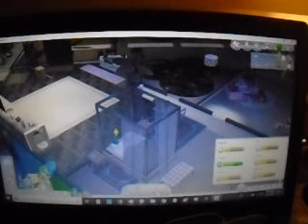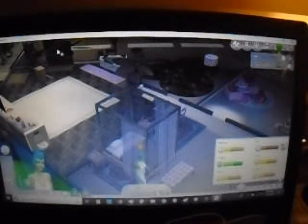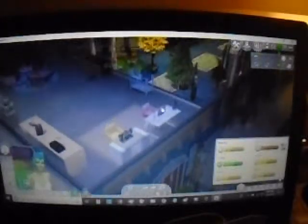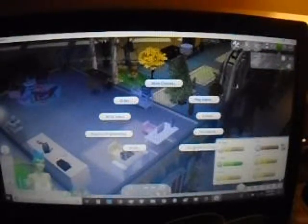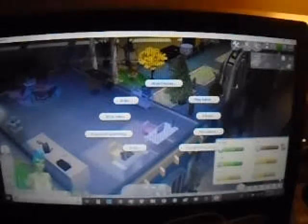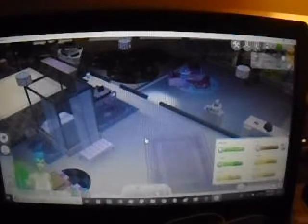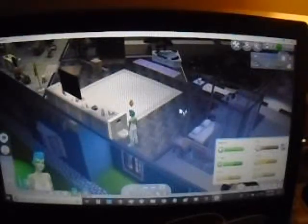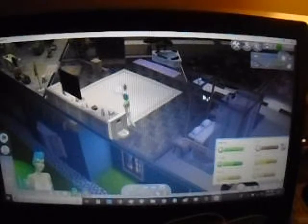She needs to go potty, use the toilet, and then she needs to shower. We'll have her take a shower, and then have her go on the computer. She can socialize to get her social up, practice writing or programming, or play a video game. I'm gonna have her play Sims for a little bit and then have her socialize because fun is about to expire, and we don't want to upset her.